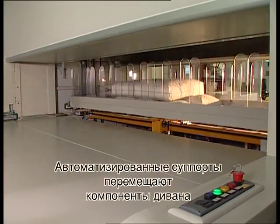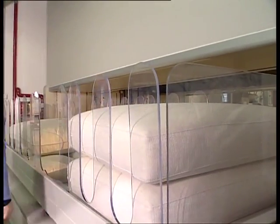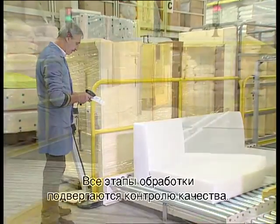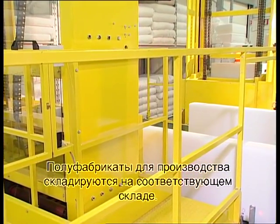Robotized trolleys move the sofa components to the final area which handles assembly. Every stage of the process undergoes strict quality checks. The semi-finished products are stored in the dedicated warehouse.